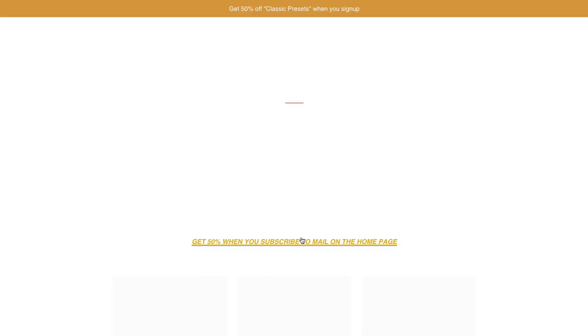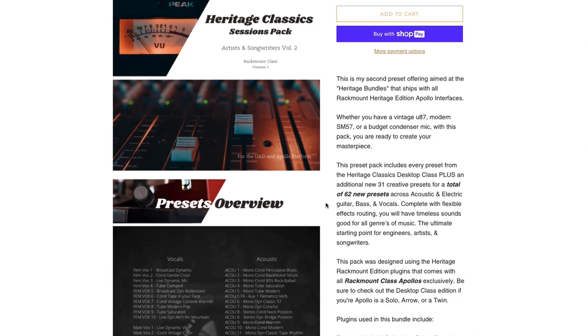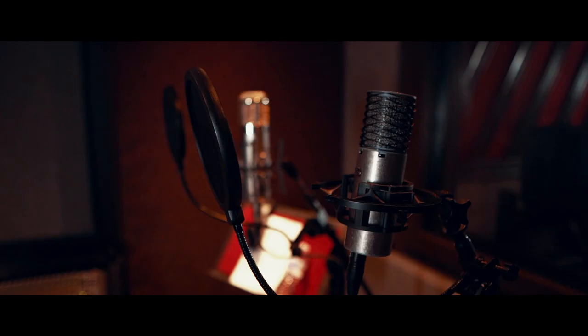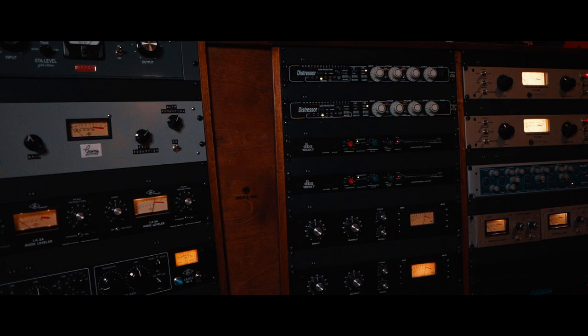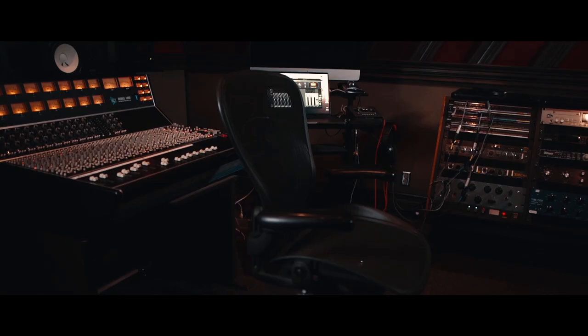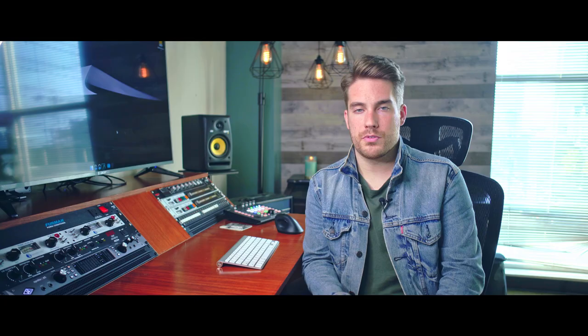Now let's talk about the engineering perspective. But first, if you're new to the Apollo platform, I've just recently released my Console Classics Packs and Heritage Classics Packs, which are available on my website. It's the quickest way to get production-ready sounds and really creative starting points for your productions with just a click of a button. It's also a great way to learn traditional signal flows from studios everywhere, and an amazing way to support the channel so I can keep making content like this.